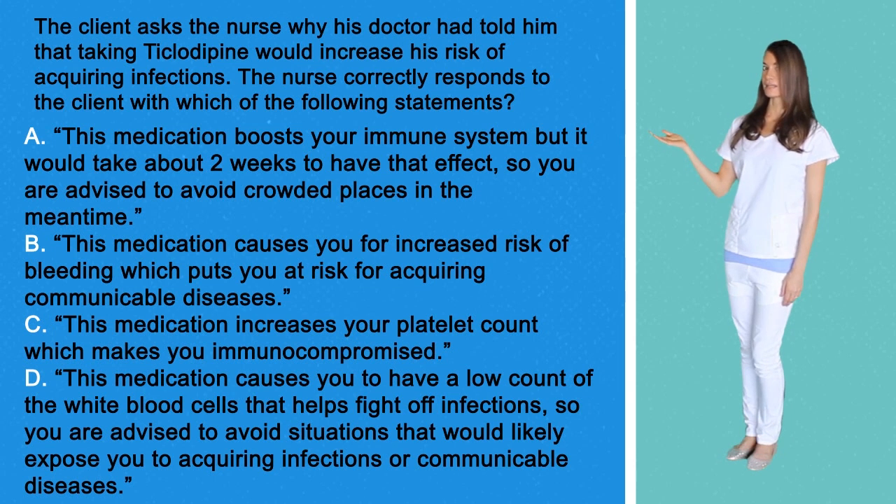Option D: This medication causes you to have a low count of white blood cells that helps fight infections, so you are advised to avoid situations that would likely expose you to acquiring infections or a communicable disease.